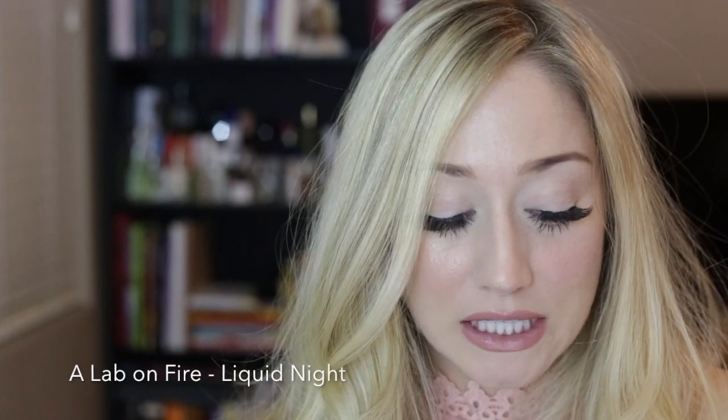Today I'm going to be testing out A Lab on Fire Liquid Night. I've never smelled this before, but it is kind of a heavier fragrance, and it is one of the items that I got from Lucky Scent. I am very much enjoying trying out all of these fragrances.